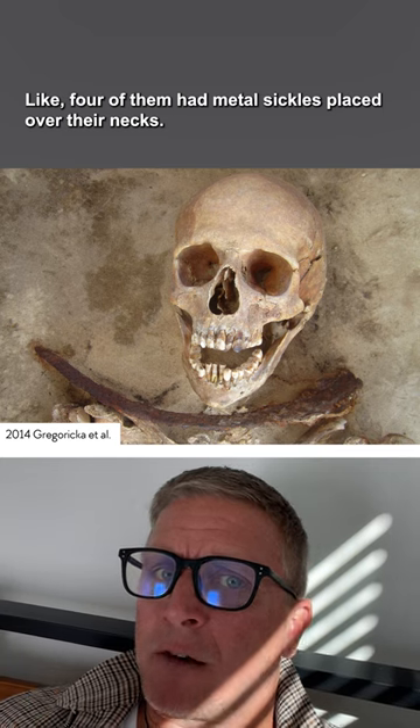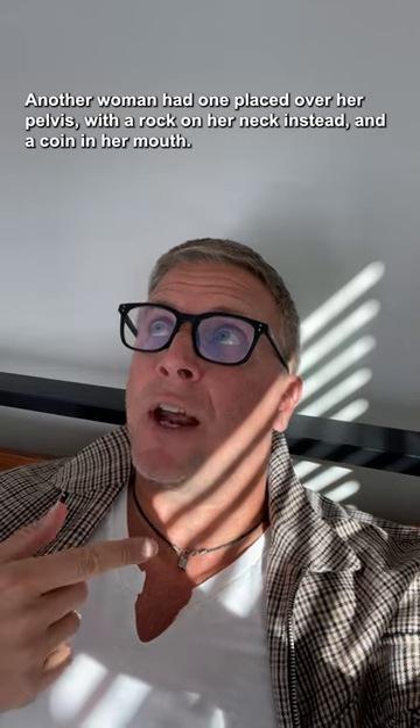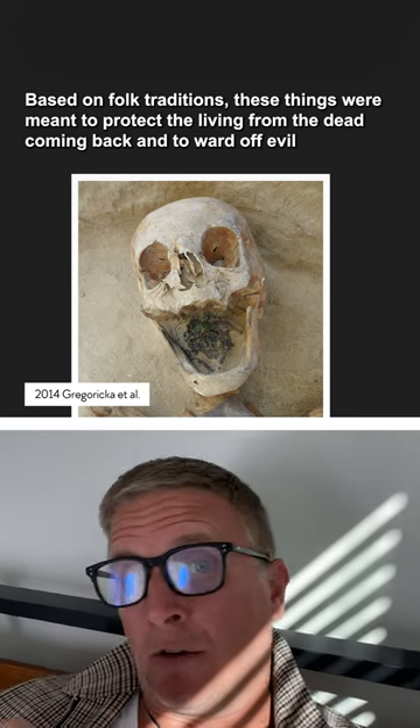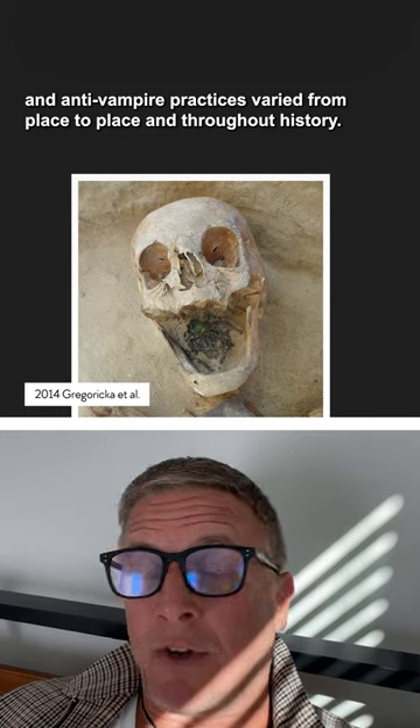Like, four of them had metal sickles placed over their necks. Another woman had one placed over her pelvis with a rock on her neck instead, and a coin in her mouth. Based on folk traditions, these things were meant to protect the living from the dead coming back and to ward off evil, and anti-vampire practices varied from place to place and throughout history.